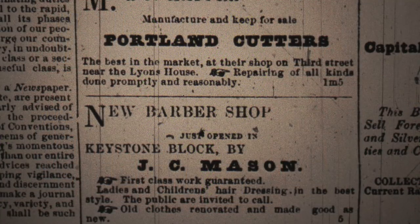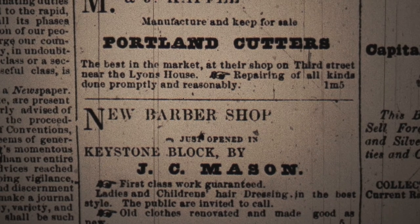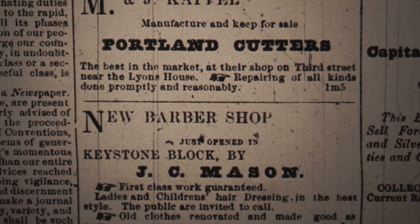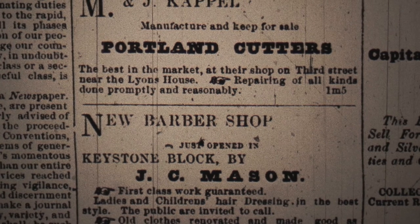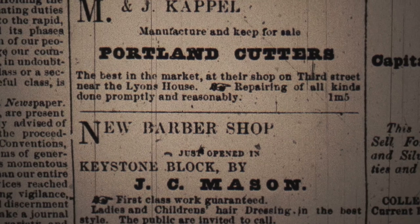In 1885, the 15 men employed by the Cappells turned out 100 wagons and 60 platform wagons, buggies, and sleighs. The business also offered blacksmithing, horseshoeing, and prompt repair services.